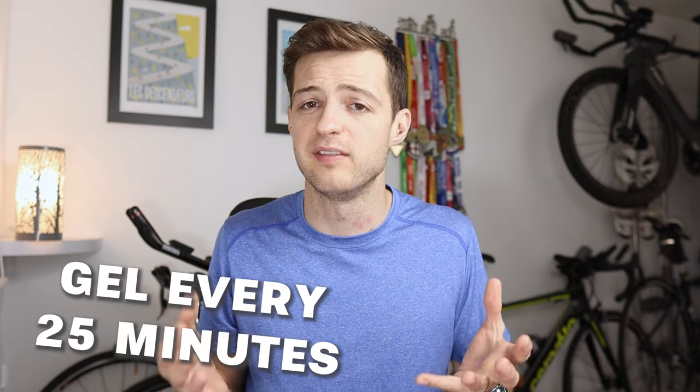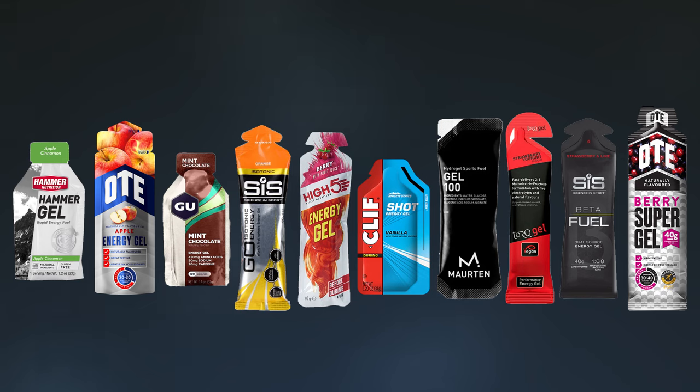Nutrition during a half marathon can definitely help you run it faster. Like I mentioned at the start, carbohydrates are your focus and priority during racing. Ideally during a half marathon you want about 30 grams of carbohydrates per hour, and the easiest way to do this is with something like a sports gel. My suggestion would be to have a gel every 25 minutes or so, and this should help to keep you topped up no matter what sort of time you're hoping to do it in.